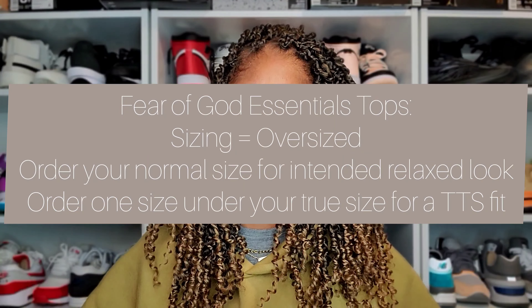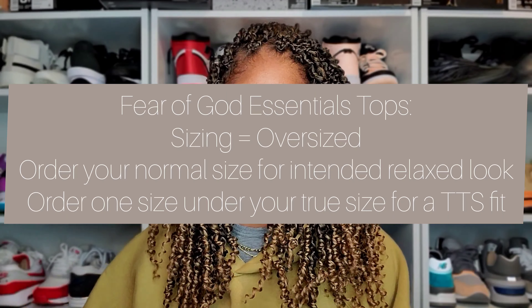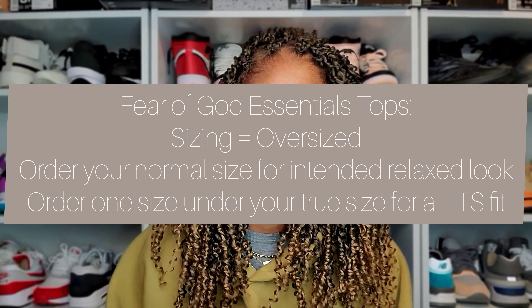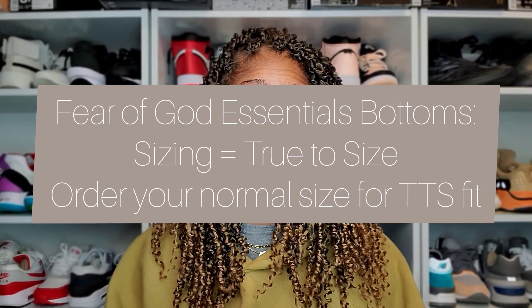Four pieces touchdown: two hoodies, a pair of sweats, and a track nylon half zip. For sizing — all of the tops are oversized, so rule of thumb: whatever your normal size is, get that in Fear of God Essentials and you'll have the intended oversized look. If you want a more true-to-size fit, go down a size. For bottoms — sweatpants, nylon track pants, or shorts — those all fit true to size. The sweats fitting true to size is great because it allows for decent stacking, which I like.